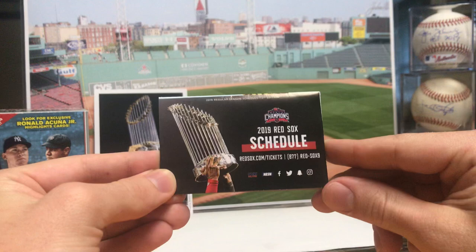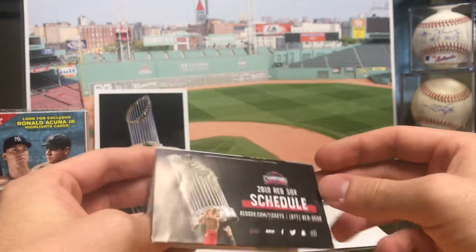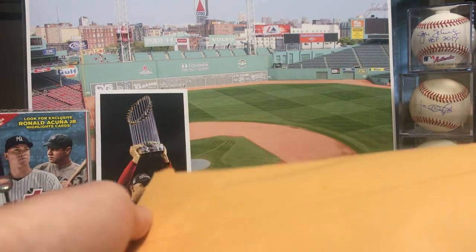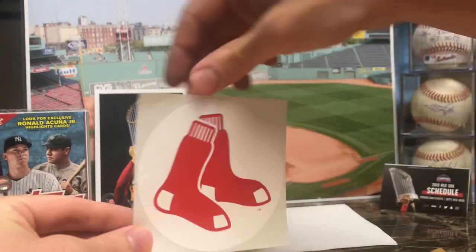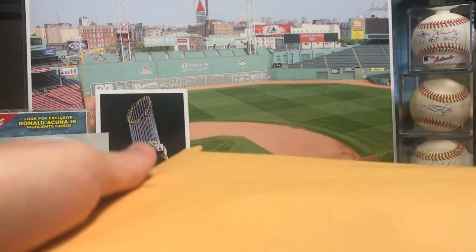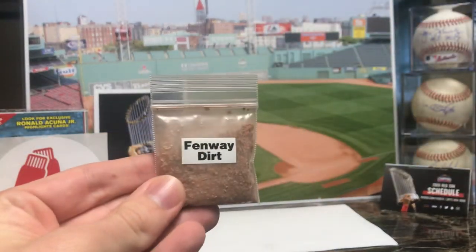We have a 2019 Red Sox schedule, so pretty cool to get that. We also got a Boston Red Sox sticker, and one last item in here — none other than some Fenway dirt.